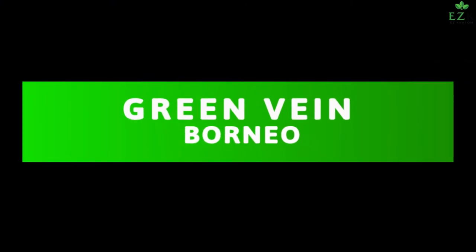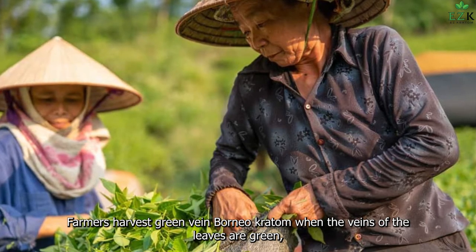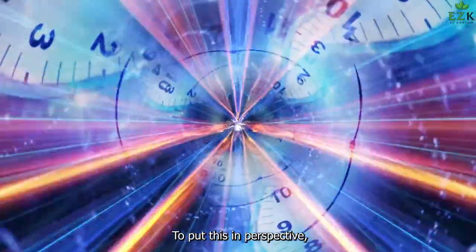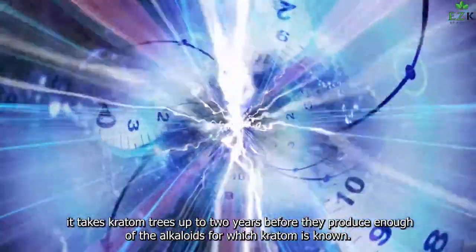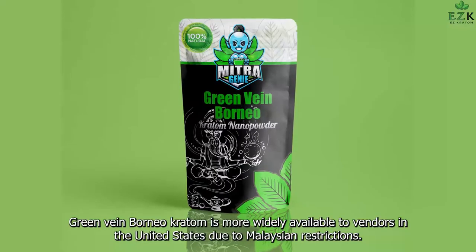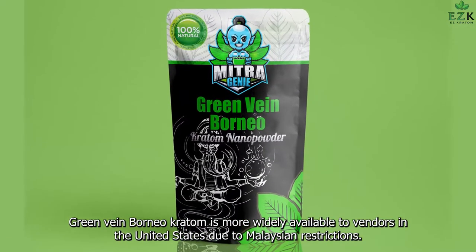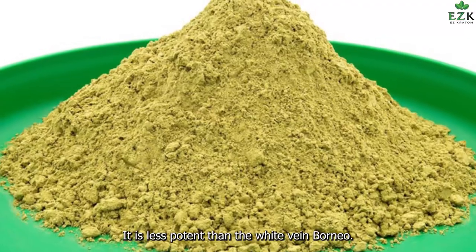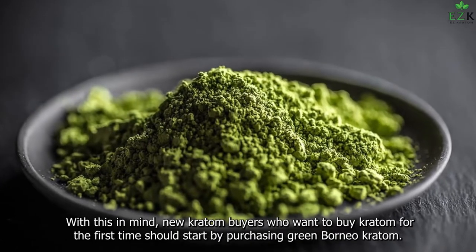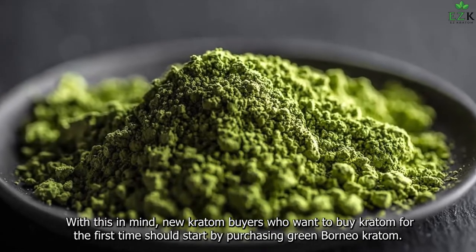Green Vein Borneo: Farmers harvest Green Vein Borneo Kratom when the veins of the leaves are green, which occurs in the middle of the Kratom plant's life. It takes Kratom trees up to two years before they produce enough of the alkaloids for which Kratom is known. Green Vein Borneo Kratom is more widely available to vendors in the United States due to Malaysian restrictions, and it is less potent than White Vein Borneo. New Kratom buyers who want to try Kratom for the first time should start by purchasing Green Borneo Kratom.